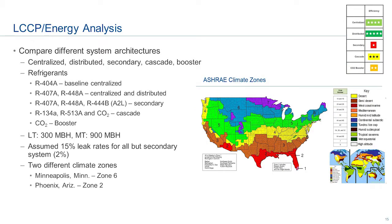This next section covers efficiency. I've done an analysis looking at two different climate zones: a cool climate up in the Minneapolis area and a hot climate zone in Phoenix — Zone 2 as per ASHRAE climate zones. I'm going to look at the five different systems and look at the LCCP, the Life Cycle Climate Performance, for these systems using various refrigerants. I'm using 404A as the baseline, comparing 407A, 448A, and on a secondary I'm also throwing in an A2L refrigerant for comparison, as well as low pressure refrigerant options in cascade systems and the booster.